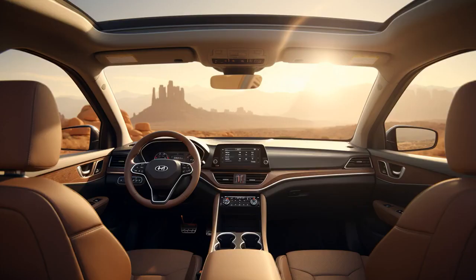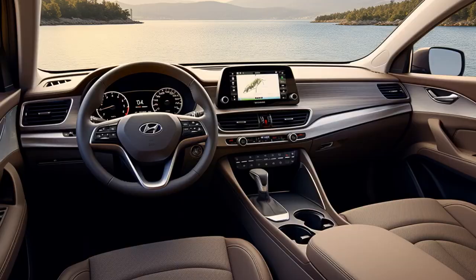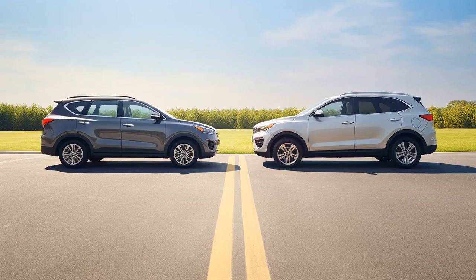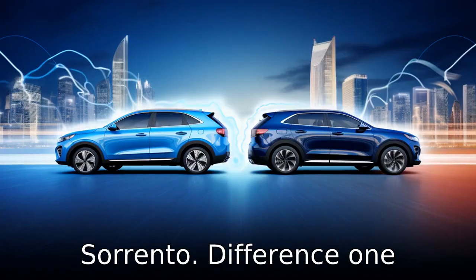Why don't Hyundai Santa Fe and Kia Sorento play hide-and-seek together? Because the Santa Fe always finds the Sorento at the KIA dealership. Now let us look at 11 critical differences between the two and compare the Hyundai Santa Fe and Kia Sorento.